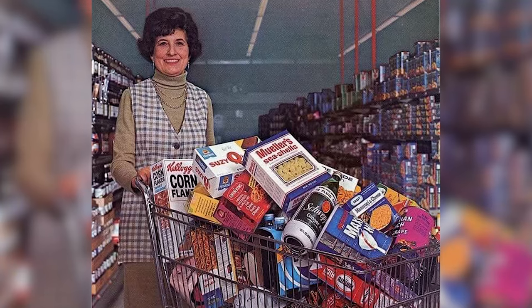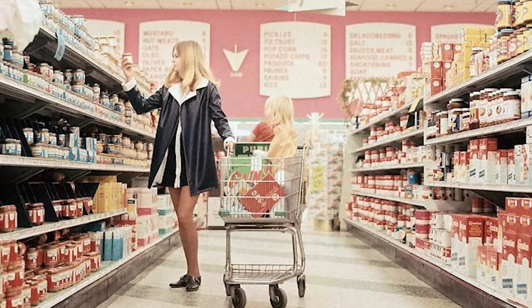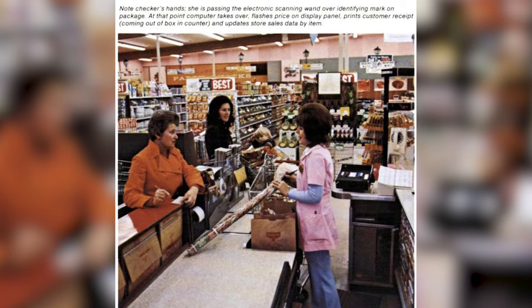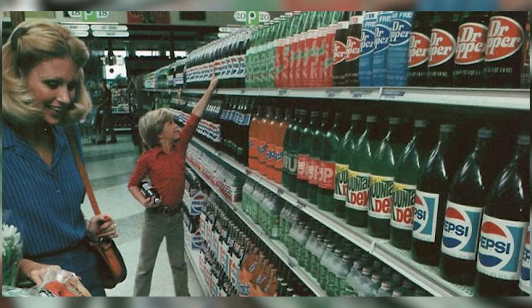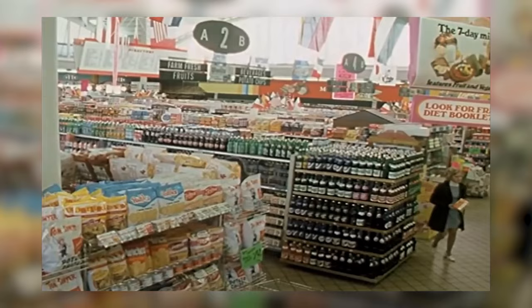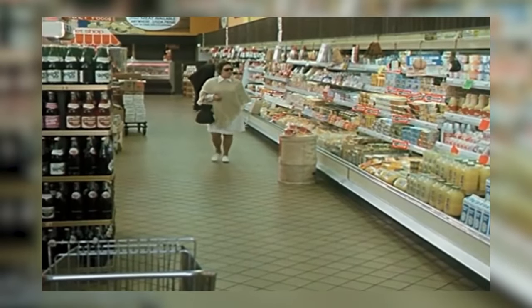I wasn't alive in the 70s, but I can imagine it being a different and fun experience going grocery shopping back then. Now let's dive into the heart of the 1970s, a decade that revolutionized the consumer landscape with an explosion of new products and brands. The supermarket shelves began to resemble a kaleidoscope of choices, reflecting a society rapidly embracing convenience and diversity. With more families becoming dual-income households, the demand for convenience in meal preparation soared.